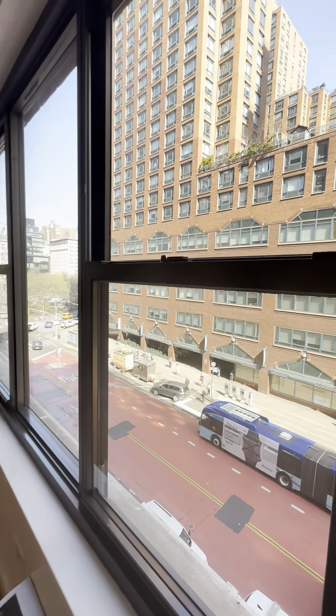Looking right at Union Square. Very, very good amount of space and great natural lighting.